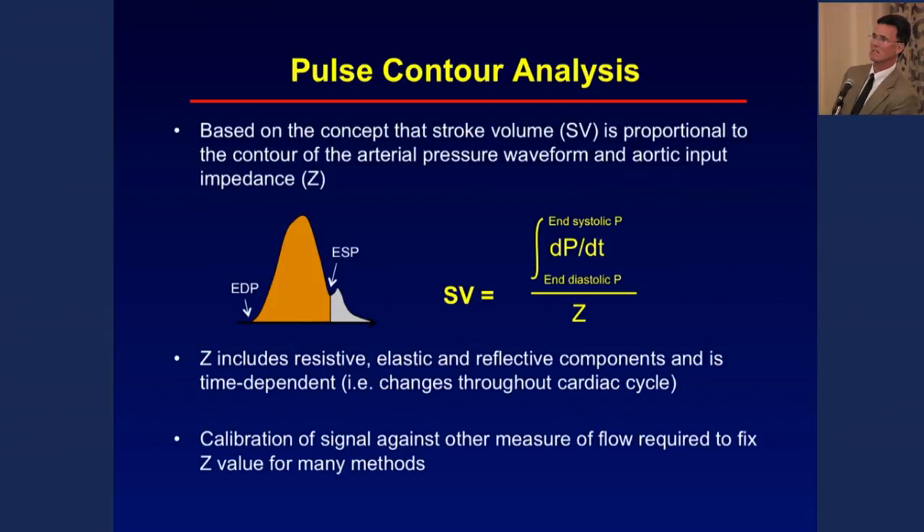Pulse contour analysis — whether from an arterial pressure waveform or a noninvasively derived waveform — takes the area under the arterial pressure curve, or more commonly looks at pulse pressure (maximum minus minimum), and divides it by the aortic impedance. This three-element Windkessel model involves resistive, elastic, and reflective components of the circulation, and it's really hard to adequately estimate. That's why devices like the PiCCO and LiDCO make a cardiac output measurement using a separate methodology to calibrate the stroke volume from pulse contour analysis — essentially deriving that impedance value Z.